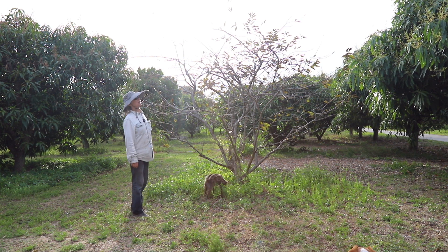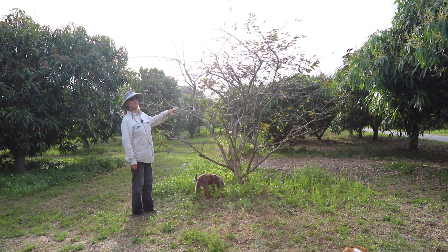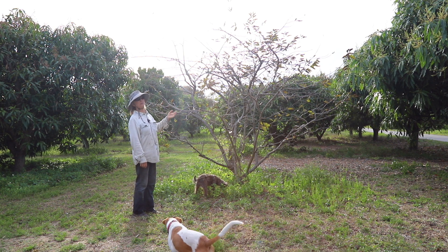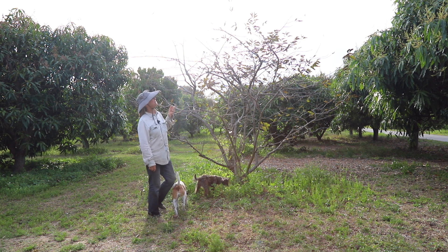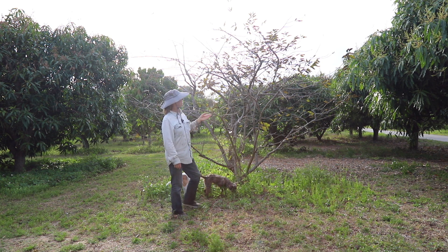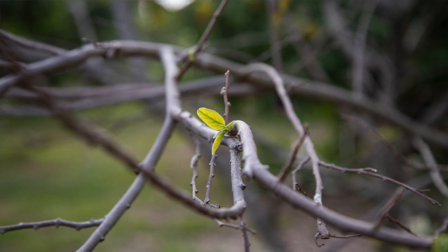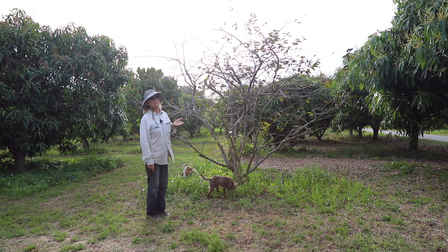This happens to be a sugar apple, and this is actually just a period of dormancy. They tend to lose their leaves when they experience some cold temperatures, but no big deal. We have some green leaves, and we also have young green leaves emerging from a lot of the tips of the branches.